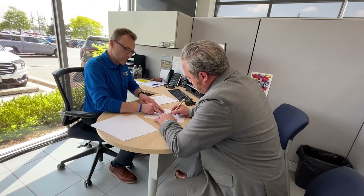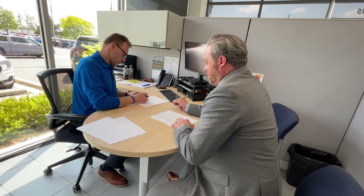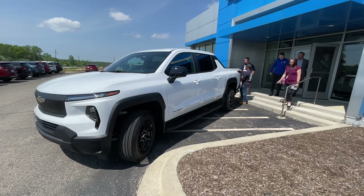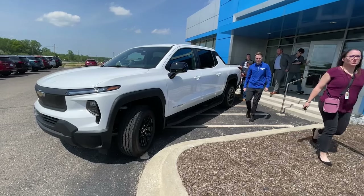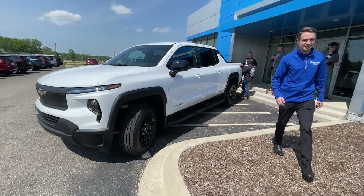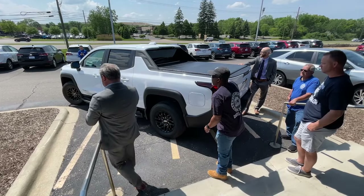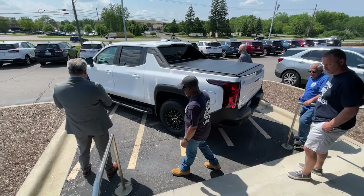With the purchase, Orient Township becomes one of the first municipalities to add this electric vehicle to its fleet. This particular truck comes from GM's Factory Zero Detroit Hamtramck Assembly Center, but GM's Orient Assembly Plant is currently undergoing major modifications to produce this same model in Orient Township.